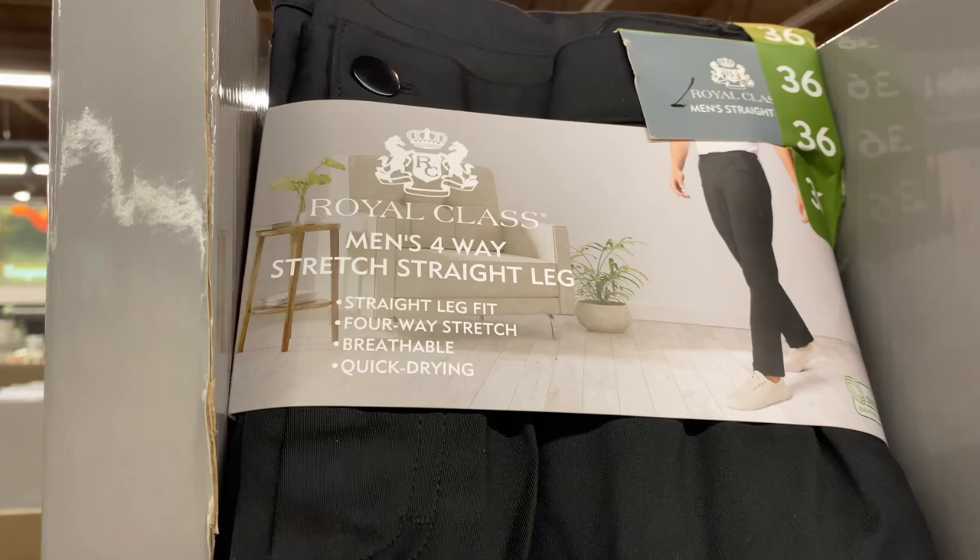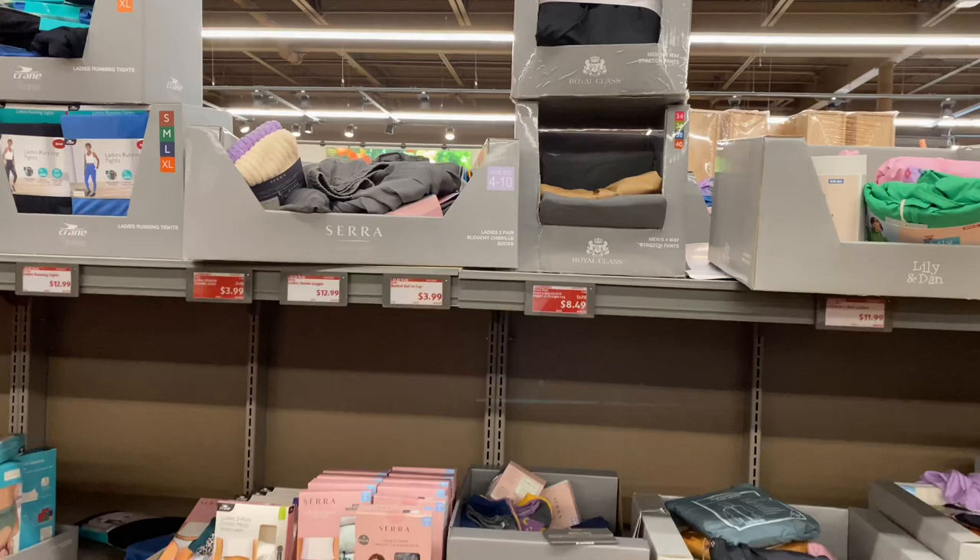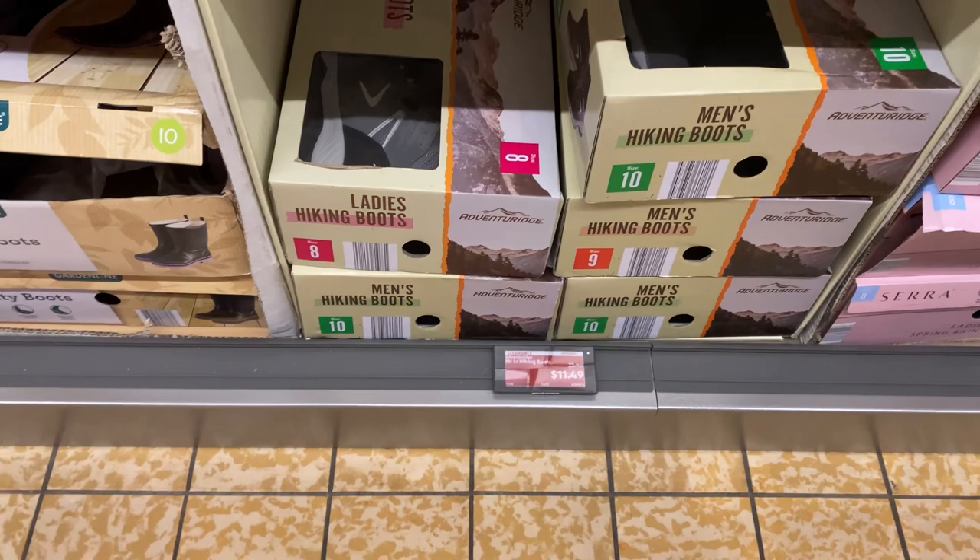The men's pants come in sizes 34 through 40 — they're the men's four-way stretch pants. The ladies hiking boots are $11.49, original price was $23.